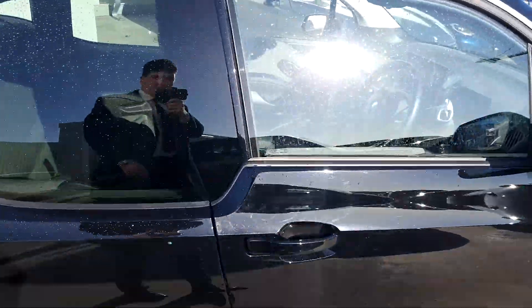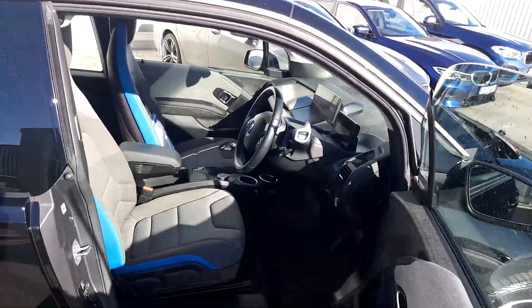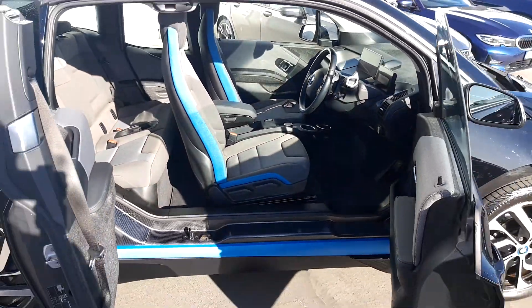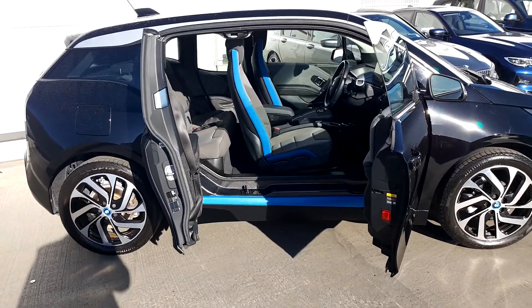A really cool feature of this i3 is the outward folding doors in the rear, just like so. This gives the car a very easy access area.